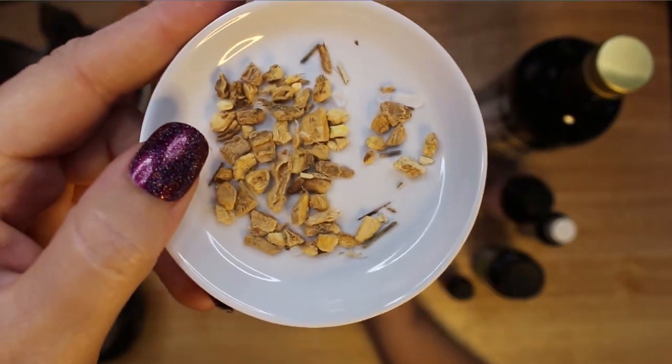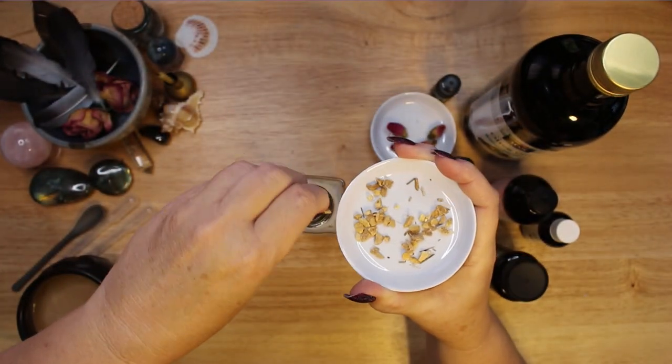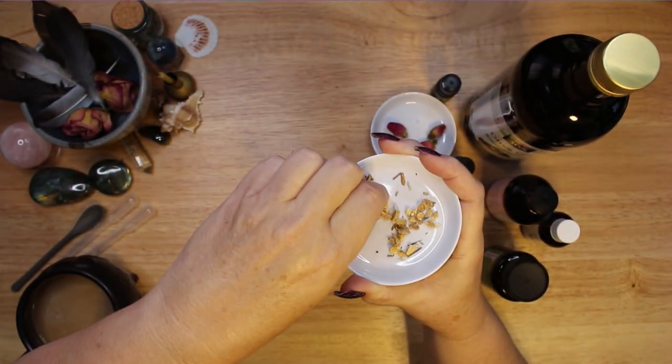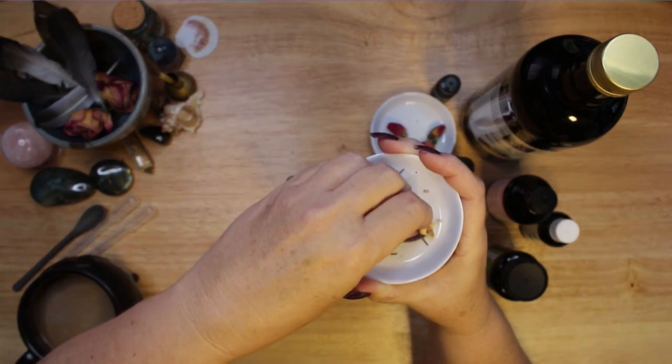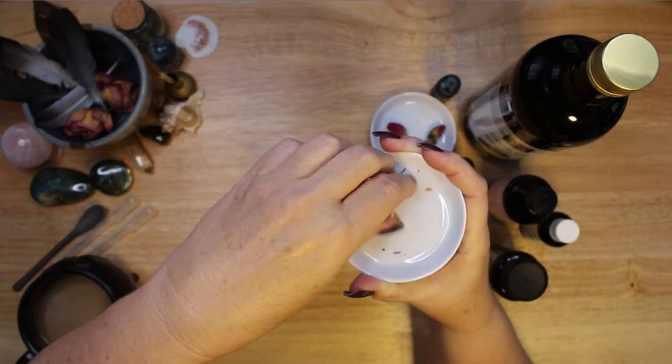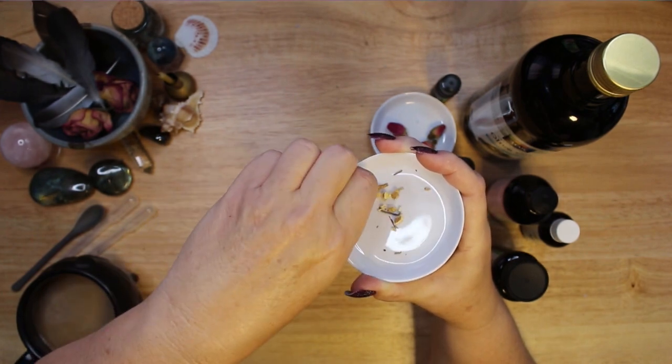I also added some lemon peel. Lemon emits positive energy and repels negative entities. I love adding lemon peel to my spells — it is uplifting, and it is used for luck and business negotiations, as well as love.